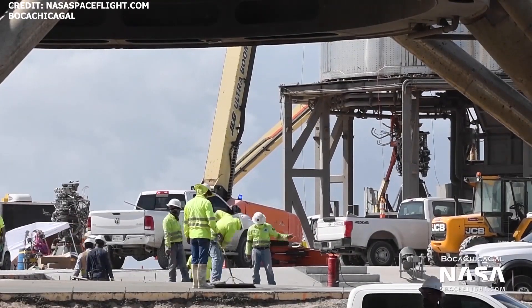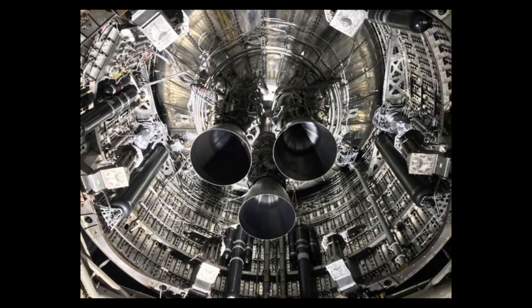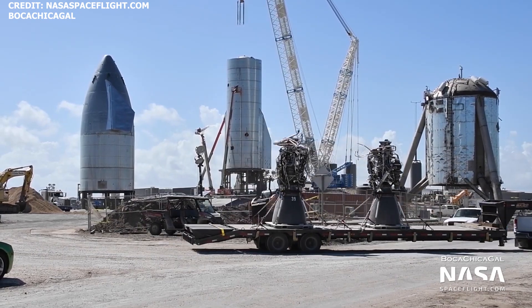Shortly before the SN8 nosecone was mated to the tank and engine section last Friday, SpaceX uninstalled one of the onboard Raptor engines, SN39, and a new Raptor engine, SN36, was seen being transported to the launch site. Later that day, both Raptors were transported back to the production facility.